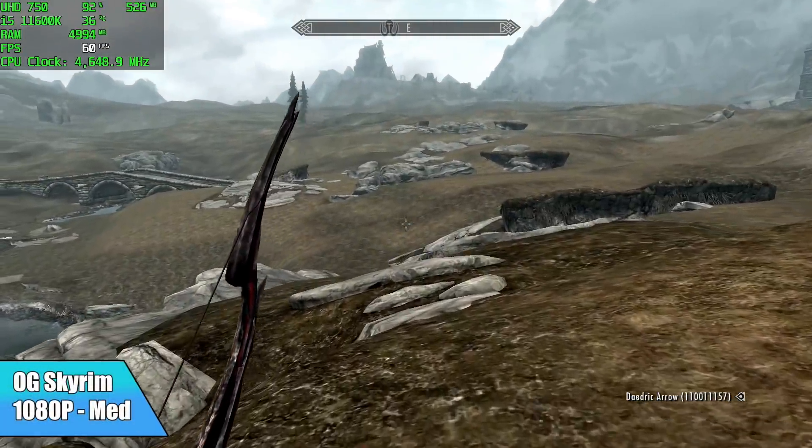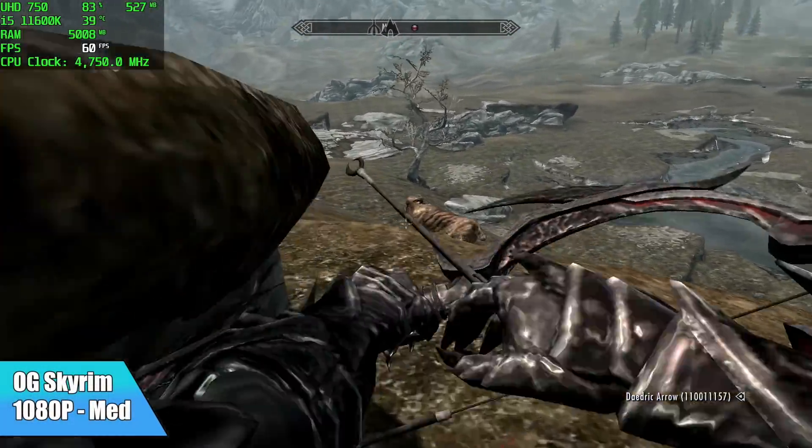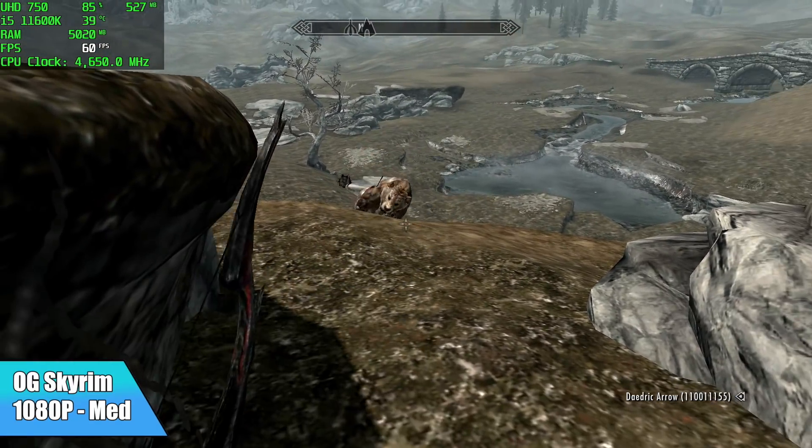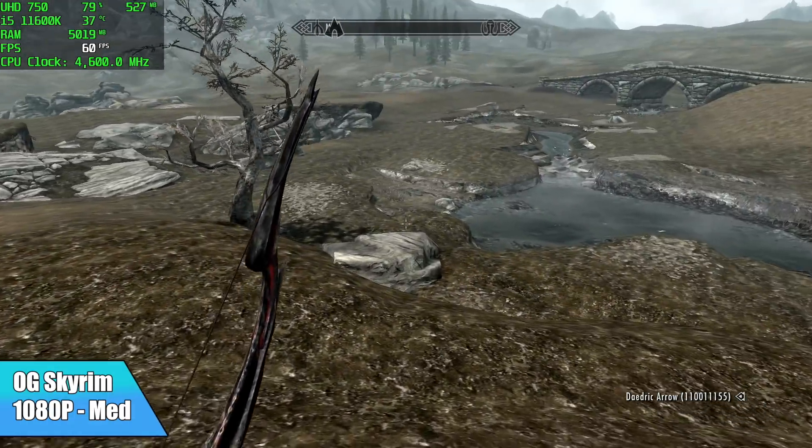Next up, original Skyrim at 1080p on medium settings — it's running at 60. I did try to take this up to high, but we were around 56 to 58 FPS, so I just backed it down and we can run this at full speed.